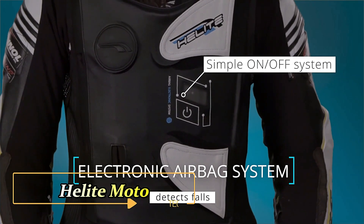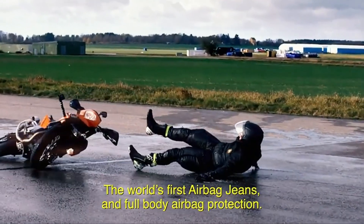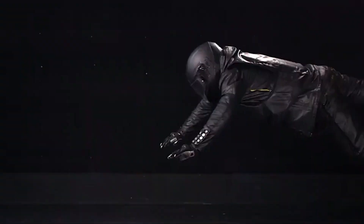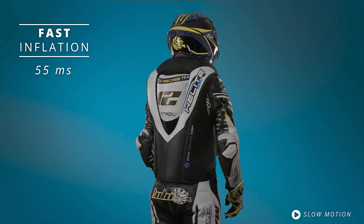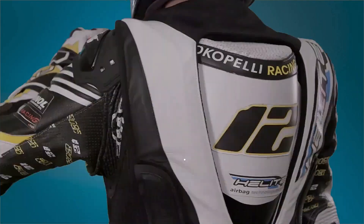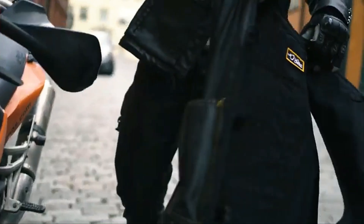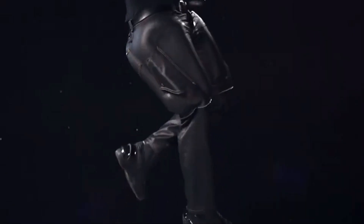In the UK, accident statistics reveal that motorcyclists are 13 times more likely to sustain injuries in accidents compared to car drivers. To tackle these alarming figures, Helit Moto offers cutting-edge protective gear that brings advanced safety to the forefront of motorcycling. Helit Moto's innovative offerings include a jacket with a built-in airbag that activates in just a second upon impact, providing crucial protection for the neck and torso. This ensures that riders have an added layer of safety without compromising on comfort or mobility. For track enthusiasts, Helit Moto presents the EGP Vest, designed with aerodynamics in mind, offering comprehensive protection for the back and chest.